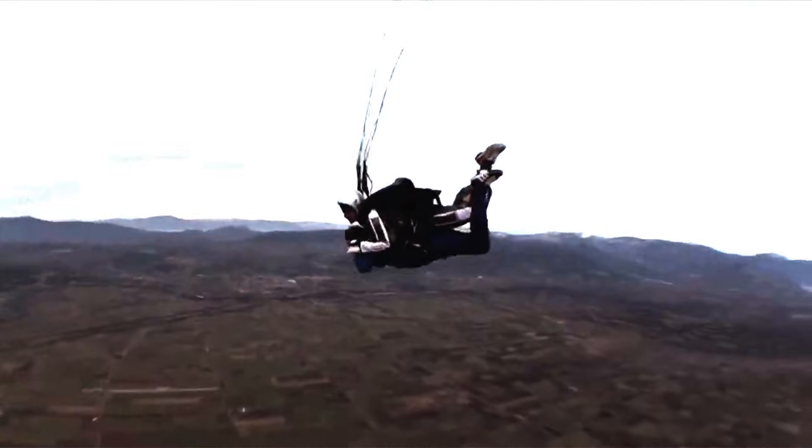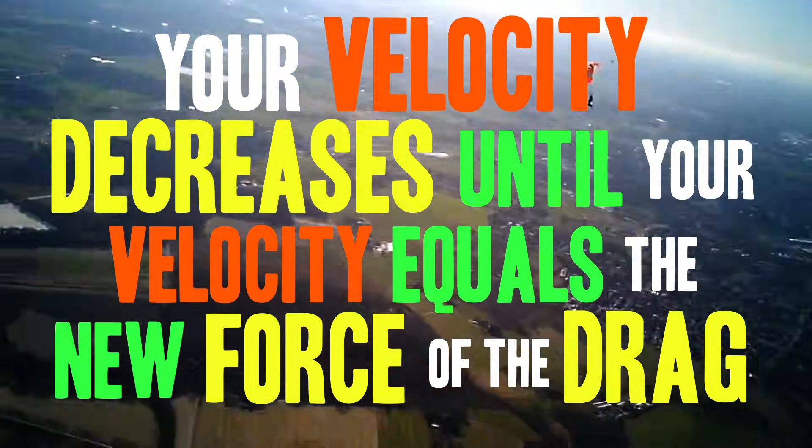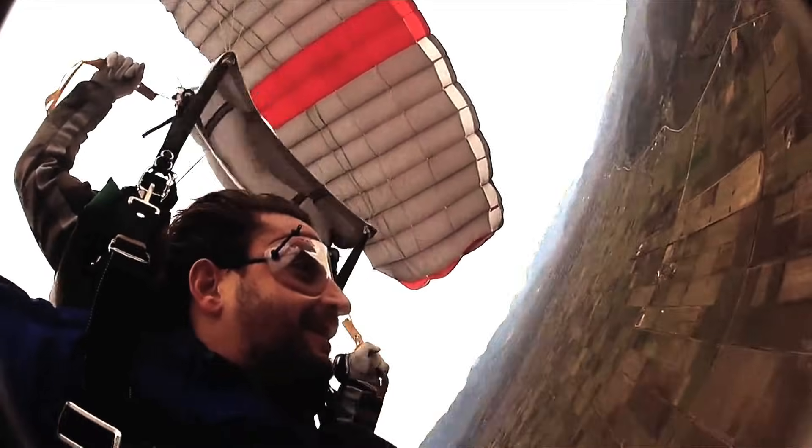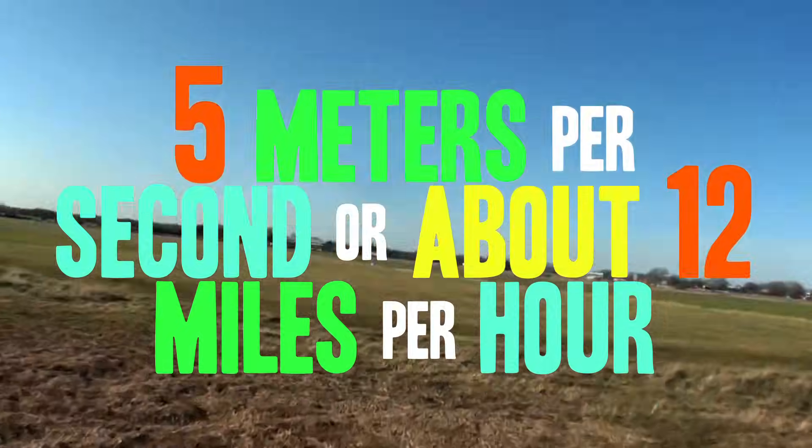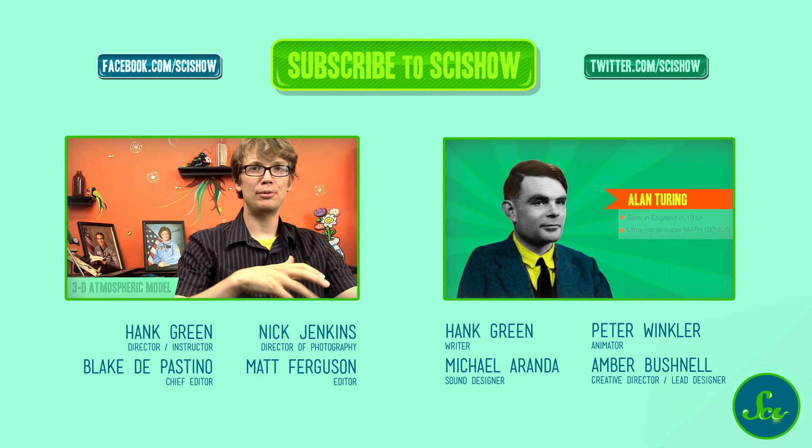Before you hit the ground, though, it would be nice to increase your drag some more. That's what the parachute is for. After it opens, you begin to decelerate, and your velocity decreases until your velocity equals the new force of the drag. This is your new terminal velocity, about 5 meters per second, or about 12 miles per hour, if you want a safe landing. Thanks for tuning in!